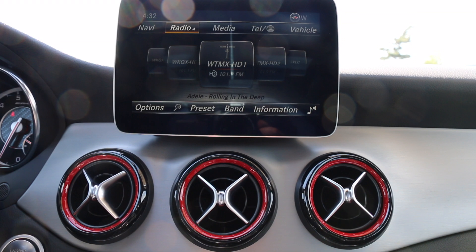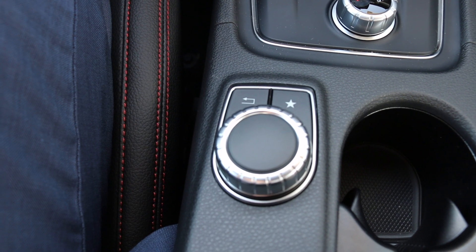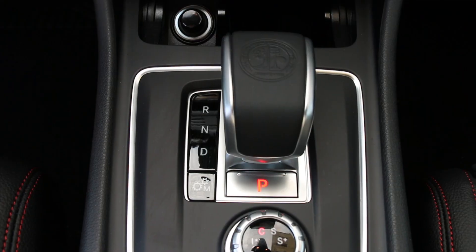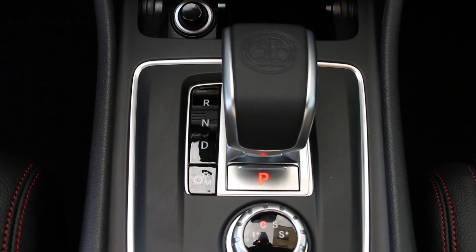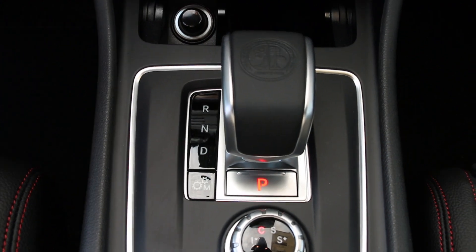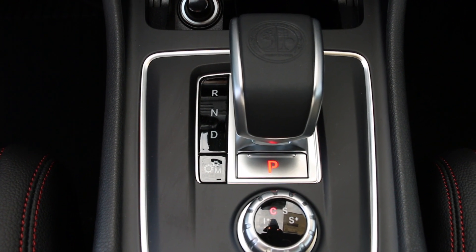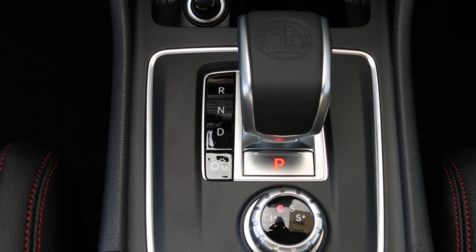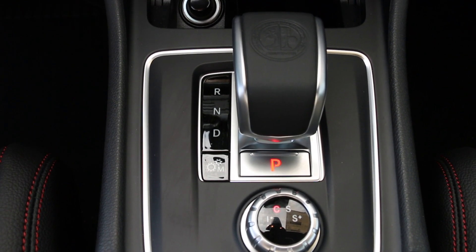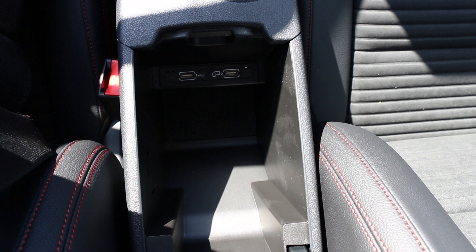We will also see the red stitching on the dash itself and the red air vents with stunning silver trim. Going down, we will see the command unit that will allow us to manage navigation, radio, and phone settings. What makes the vehicle unique will be its drive modes — we will have four specific drive modes: individual, comfort, sport, and sport plus. Each will give the driver a specific feel, changing the firmness of the steering wheel and how quickly the car will turn, also giving a peppier drive in sport and sport plus. We will see the AMG logo incorporated into the gear lever.